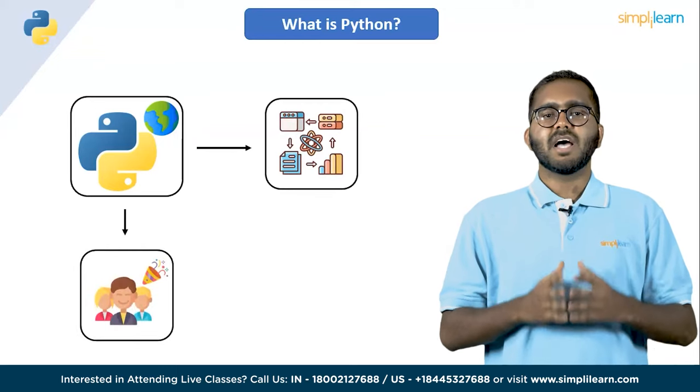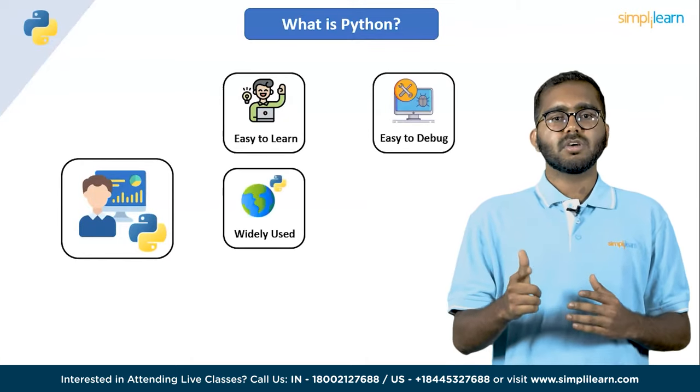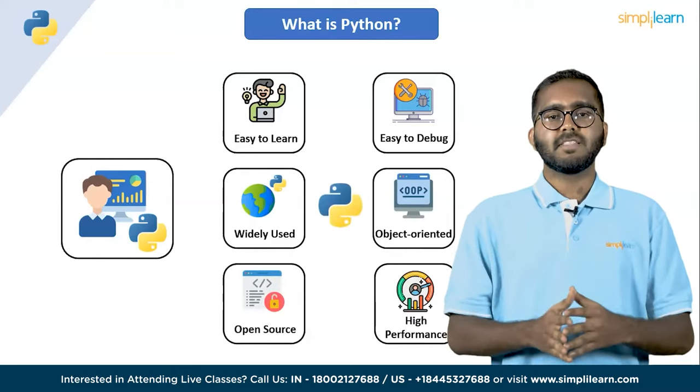Most data scientists are already leveraging the power of Python programming every day. It's an easy to learn, easy to debug, widely used, object oriented, open source, high performance language. And there are many more benefits of Python programming.